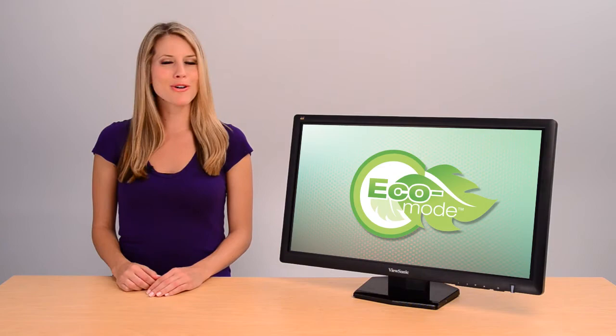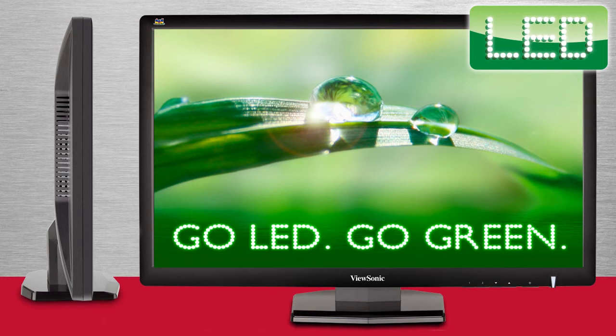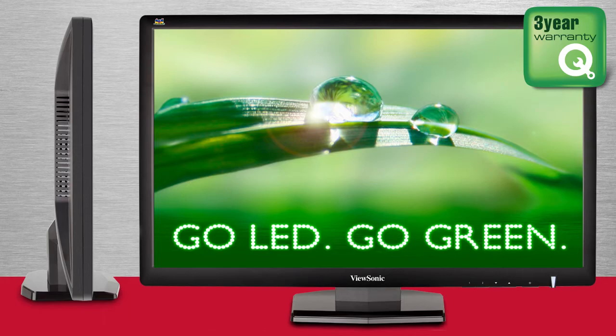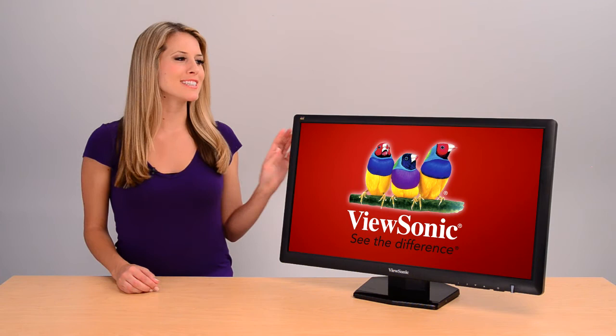LED technology saves energy and uses a mercury-free backlight. Turn on eco mode and you save even more energy. LED technology allows for a slimmer design and amazing contrast ratio. ViewSonic offers the best pixel performance policy in the industry, plus a three-year warranty and great customer support.